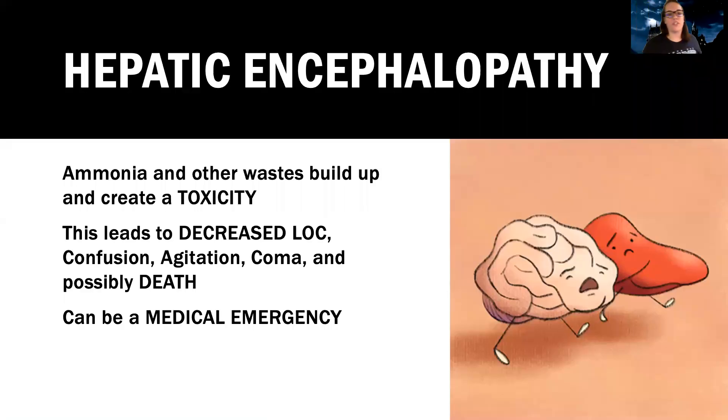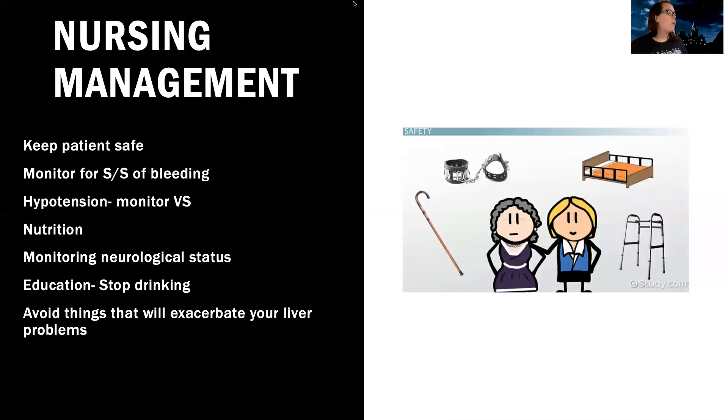When ammonia builds up, there's a special name for this — hepatic encephalopathy. That's when ammonia and other waste build up and create an actual toxicity, causing decreased level of consciousness, confusion, agitation, restlessness, coma, and even death. This can be a medical emergency. Our overall management: we want to keep the patient safe. They're going to be a huge safety risk — confused, with a lot going on — and they could also be withdrawing from alcohol. We might have to use restraints as a last measure if needed, but they need close monitoring to prevent falls and other injury, because if they fall, they're also going to bleed a whole lot.